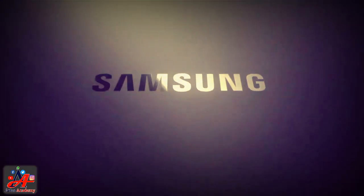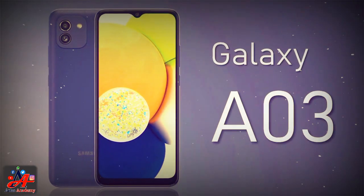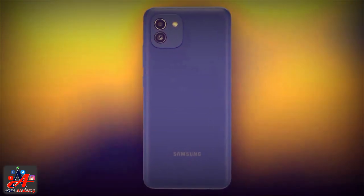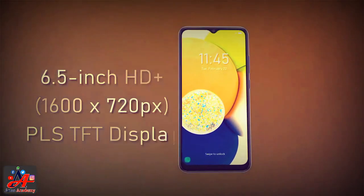Samsung is launching a new Galaxy A03 with a new 4GB variant. The smartphone company is unveiling this all-new device from its A-series, and the upcoming new smartphone will be a budget-friendly handset.